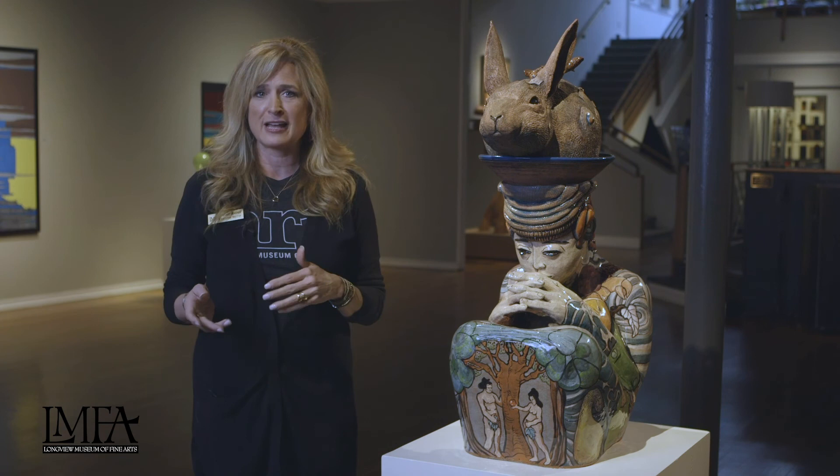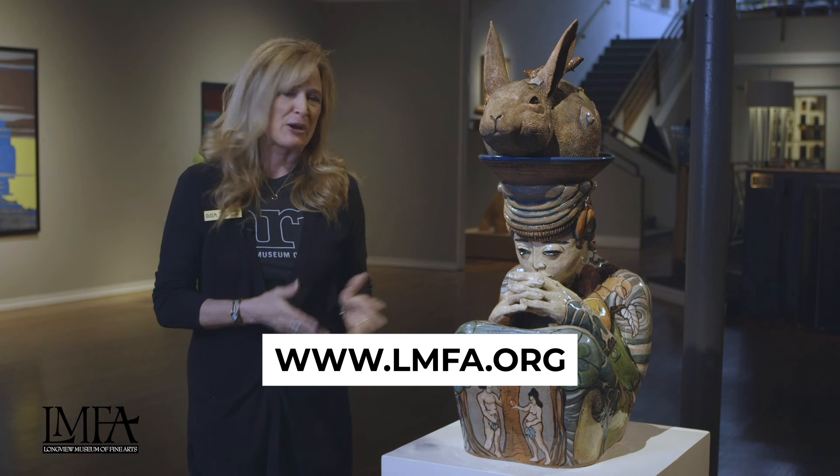They say art reflects life, or does life reflect art? That's a conversation in itself. I hope when you come into the museum, when we reopen, that you'll take a closer look at this piece by Jean Capadonna Nichols.